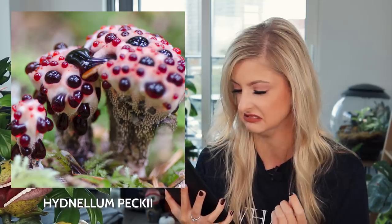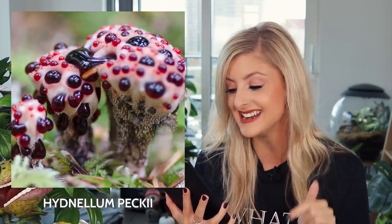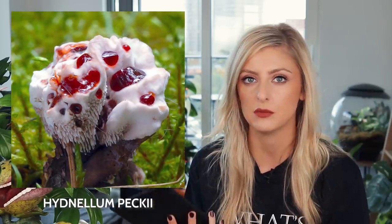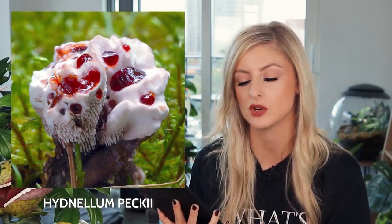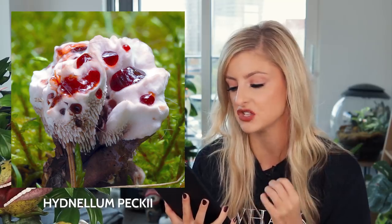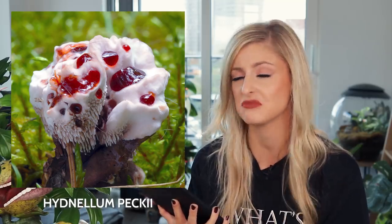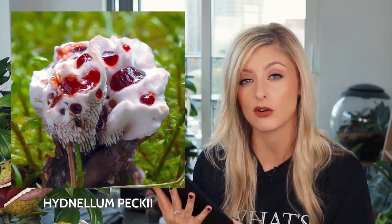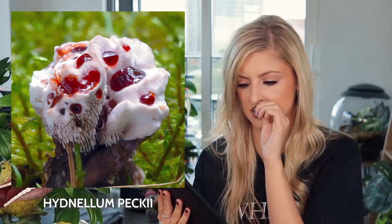Apparently this fungus has tooth-like spines right underneath that white cap part. The fungus starts out with a pale pink center and then when it matures, it fades to a kind of black color, so it really would look like a rotten tooth inside and out. This fungus can be found across Europe and North America. I think if I saw that, I would actually think it was something in the process of decaying. It's pretty grim.